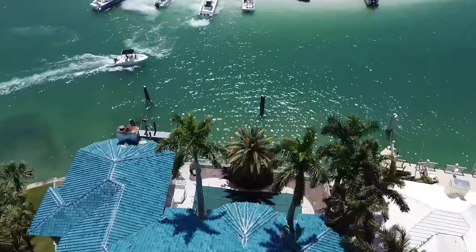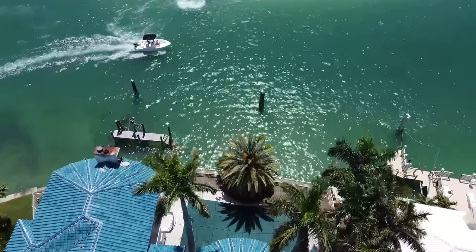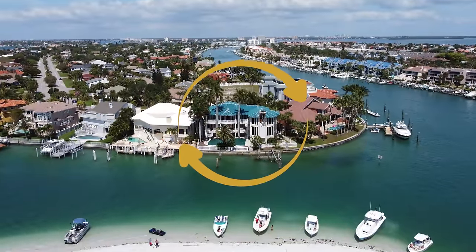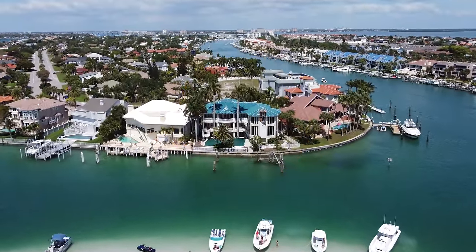Make sure you leave a comment down below and let us know what you guys think about this property. I'm going to stop talking now so we can get straight into the video. All right guys, we have just arrived here in Pinellas County at this property — it's like an abandoned mansion.